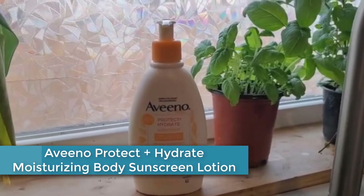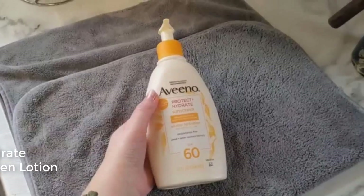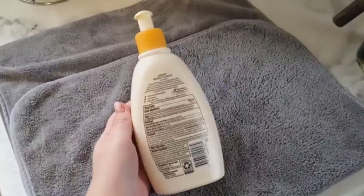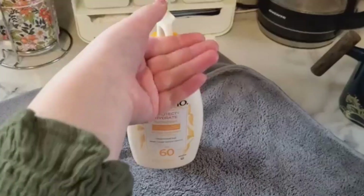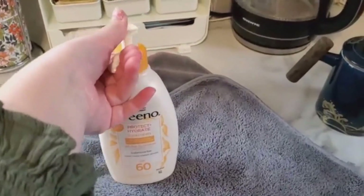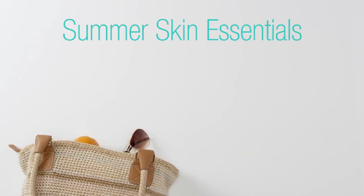Starting at Number 5: Aveeno Protect Plus Hydrate Moisturizing Body Sunscreen Lotion. This sunscreen provides both sun protection and hydration for the skin. It is designed for use on the body and is formulated with broad-spectrum SPF 30 to protect against both UVA and UVB rays. The lotion also contains colloidal oatmeal, which helps to moisturize and soothe the skin.